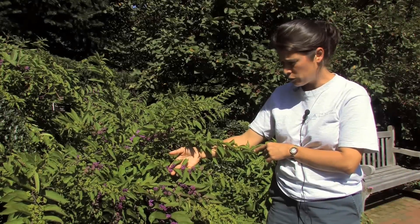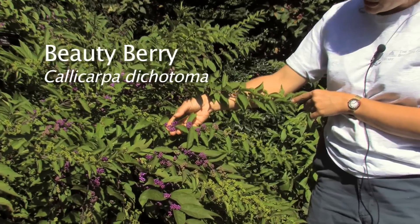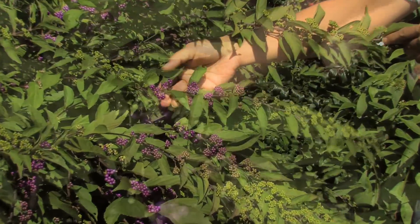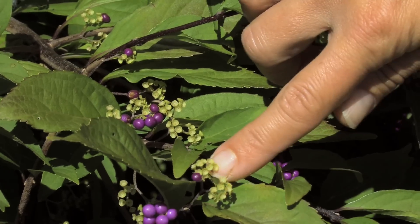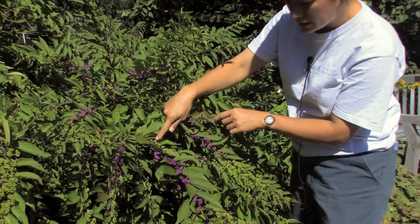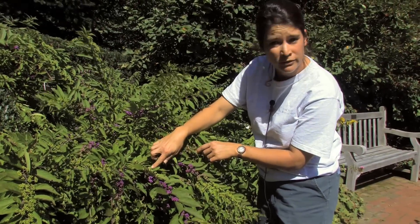This beautiful and unusual shrub is called beautyberry, or callicarpa, and you can see the fruits are just starting to ripen here. The birds love this. If you look closely you can actually see that the birds have already discovered the beautyberry and right here they've already picked off the fruit — the green here is empty, the fruit used to be there. They're slowly starting to pick it off and eat it.